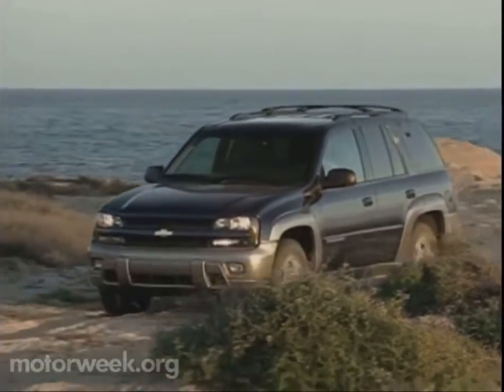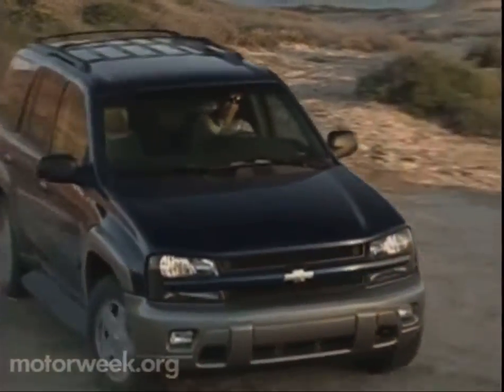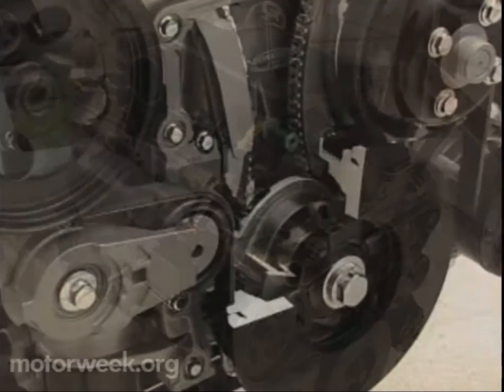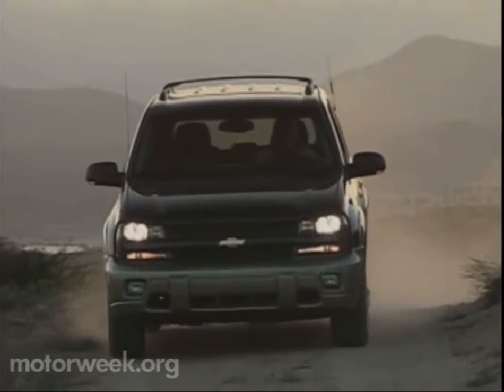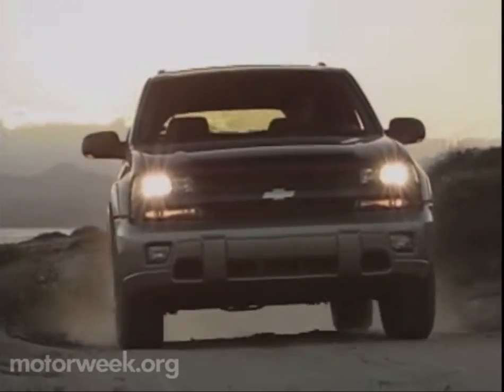Four-wheel-drive models use GM's full-time AutoTrac high-low four-wheel-drive system. Off-road stability is very good. For a better center of gravity, the engine sits low in the chassis — so low that the 4x4's front axle passes through the engine oil pan. With eight inches of ground clearance and long wheel travel, the new TrailBlazer should easily handle all outside driving environments.